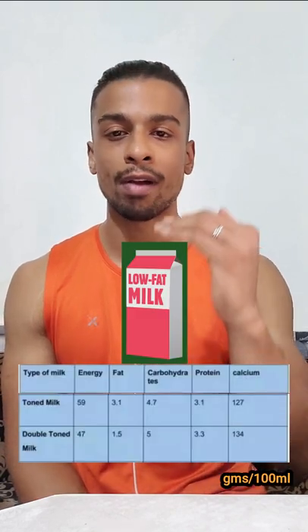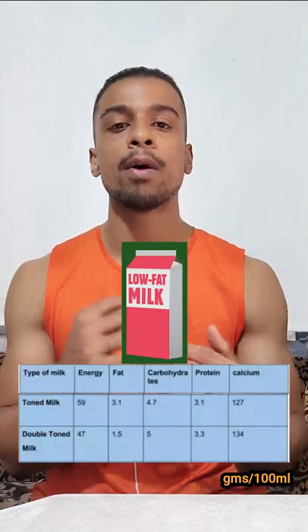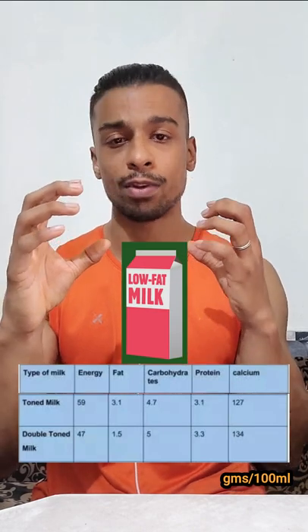In toned milk and double-toned milk, the fat content is reduced compared to full cream milk. Double-toned milk has the lowest fat level, followed by toned milk, then skim milk, and then full cream milk.